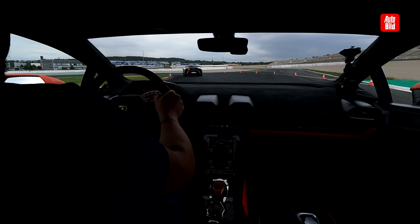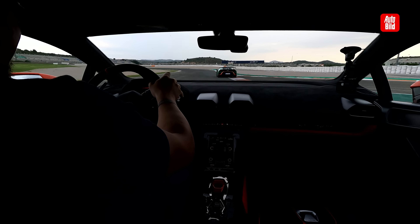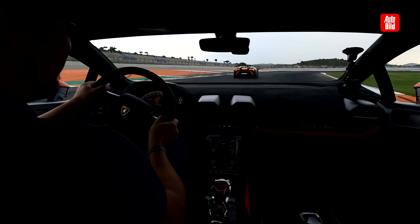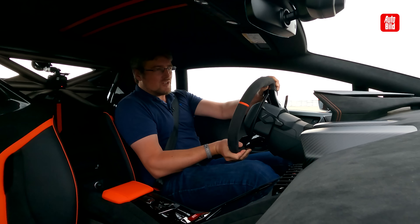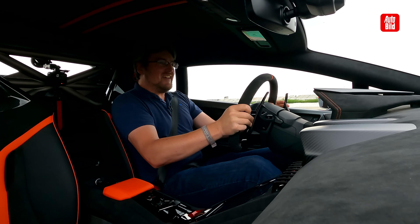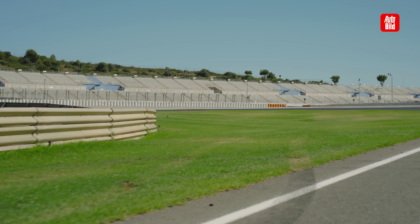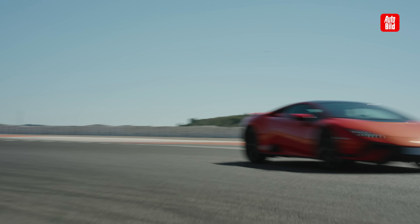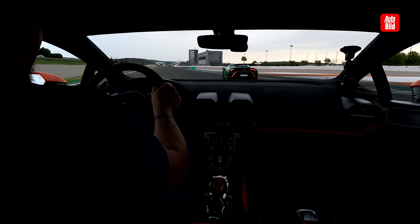This is the most fun I've had driving on a race track. The car communicates all the time - at the front and at the rear. It's always communicating, always telling you something. It's a bit like a foreign language - difficult to understand at first, but like most foreign languages, with hands and feet you can communicate.